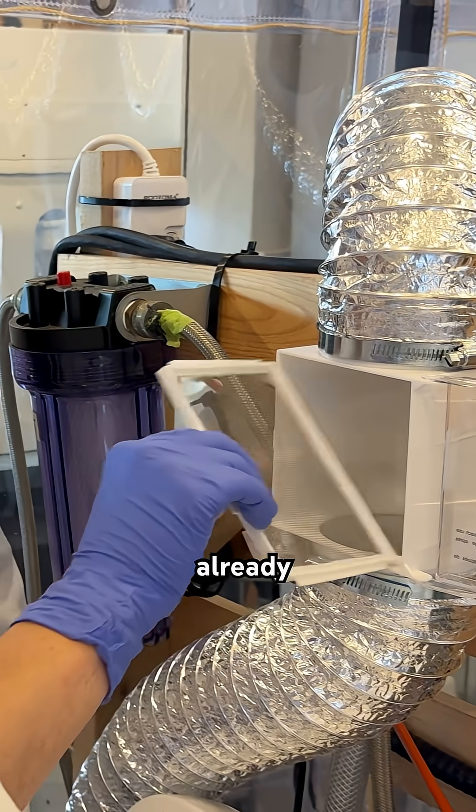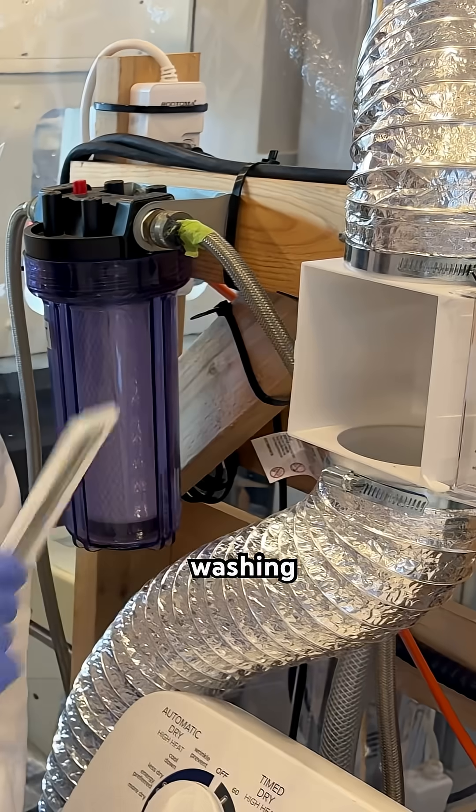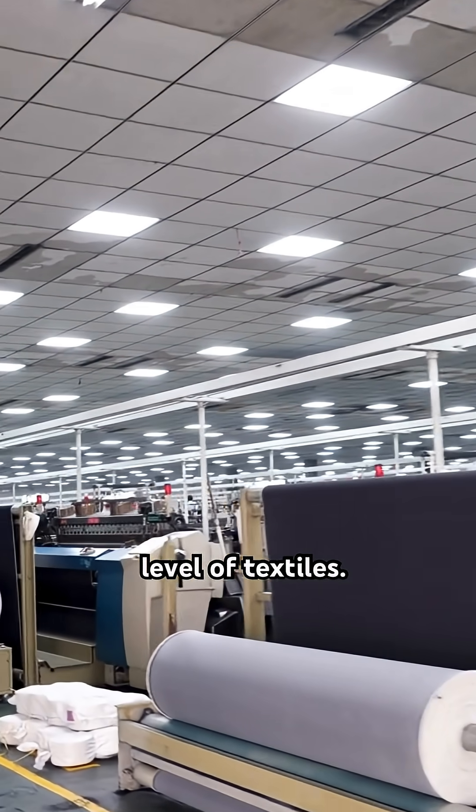Fortunately, there already are proven solutions to reduce microfiber emissions, including requiring washing machine filtration and making changes at the design and manufacturing level of textiles.